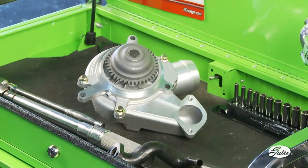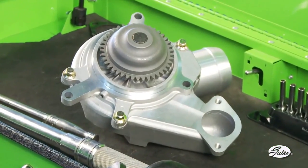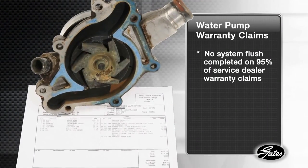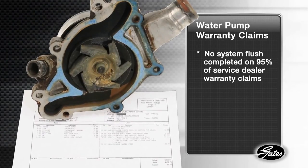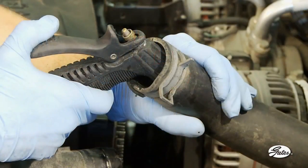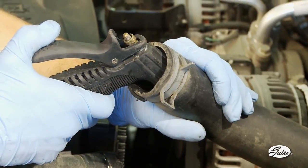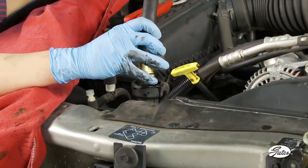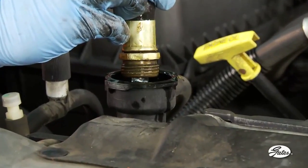When a system has been neglected or when topping off results in system contamination, new flushing procedures are needed to remove rust, scale, and other solids before they damage water pump seals. Many new water pump warranties, in fact, require a system flush before installation. Yet 95% of water pump warranty claims submitted by service dealers indicate that no flush was completed before installing a new pump. Most service dealers use a garden hose or closed-loop flush machine. For clean systems with no contamination, that's fine. But for neglected or contaminated systems, a garden hose flush or a closed-loop flush machine does not remove enough contaminants to prevent premature water pump failure.